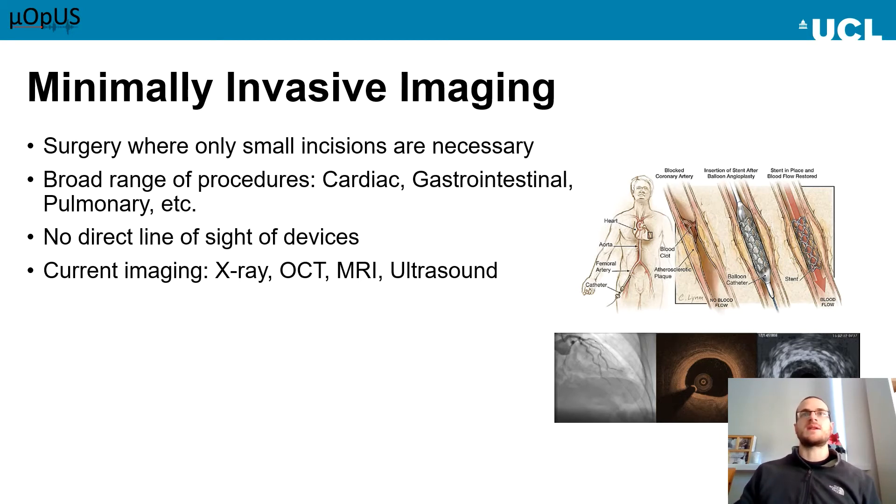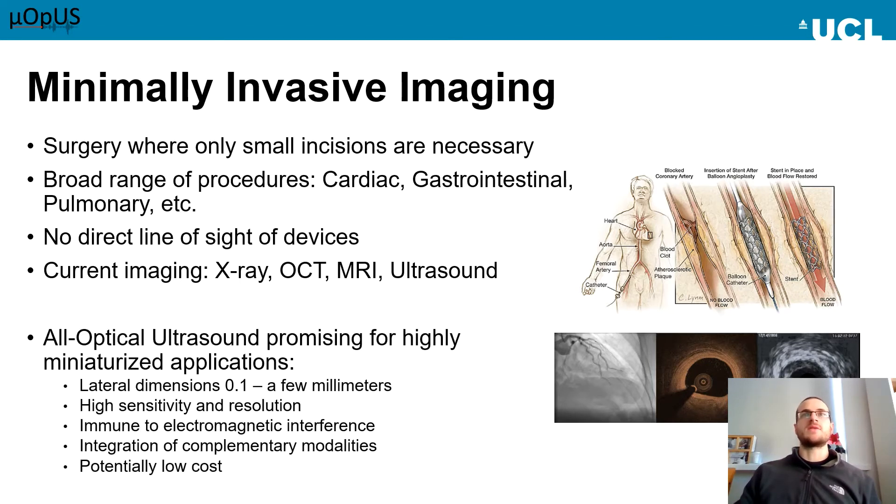Several imaging techniques exist and are currently used, including X-ray and MRI, but they have their limitations. All-optical ultrasound is a promising alternative or complementary imaging technique for highly miniaturized applications. The advantages include its miniaturizability, high sensitivity and imaging resolution, immunity to electromagnetic interference, and the ability to integrate complementary optical modalities.